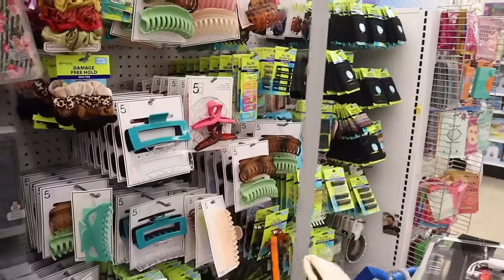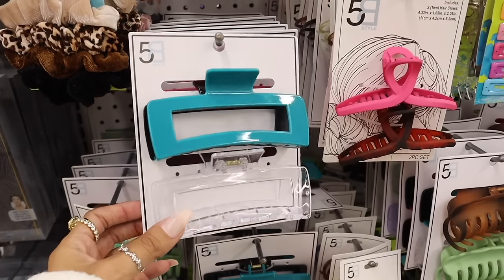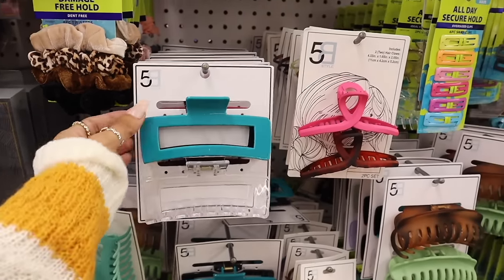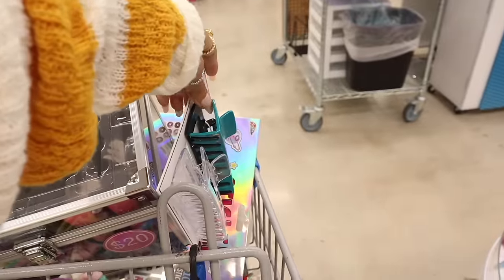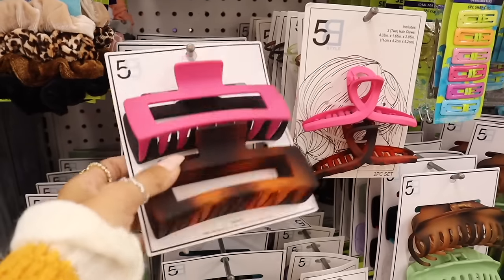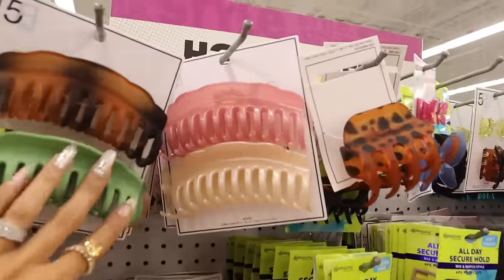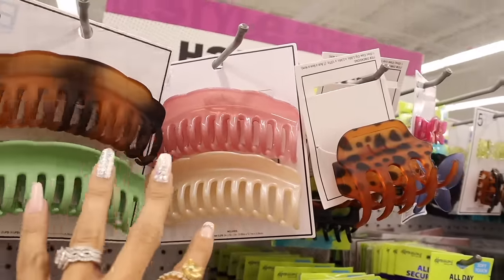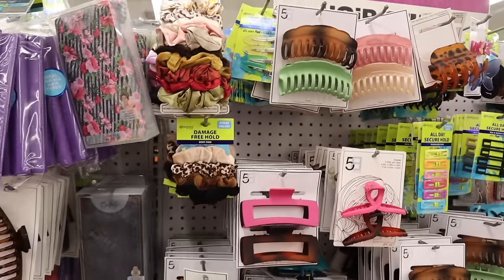Right across from the round table they have hair accessories — clips in blue and black, clear. They also have matte pink, brown, and black clips, plus pink, black, and brown metallic clips in champagne, pink, green, black, and brown. All of these are really cute.